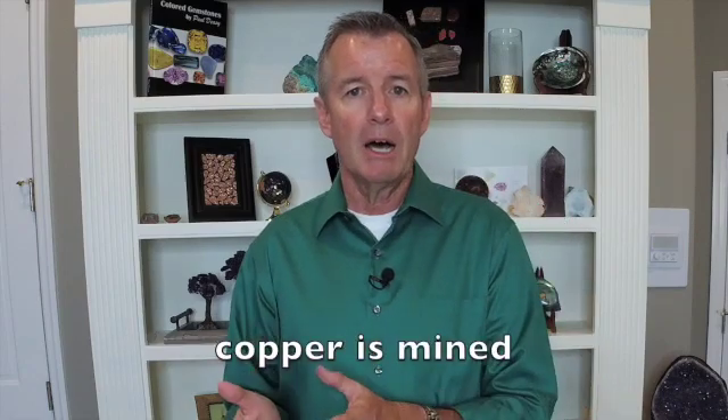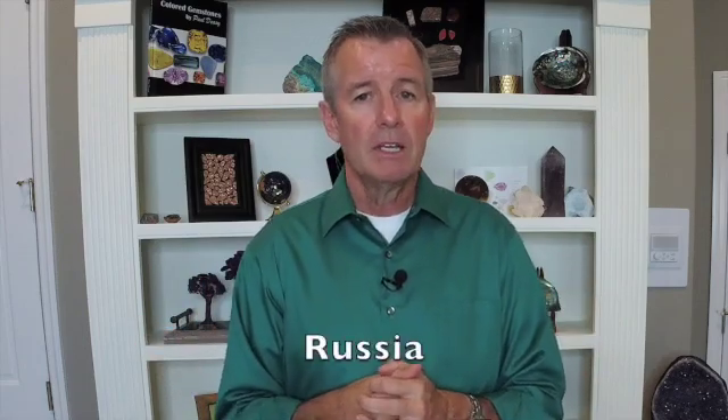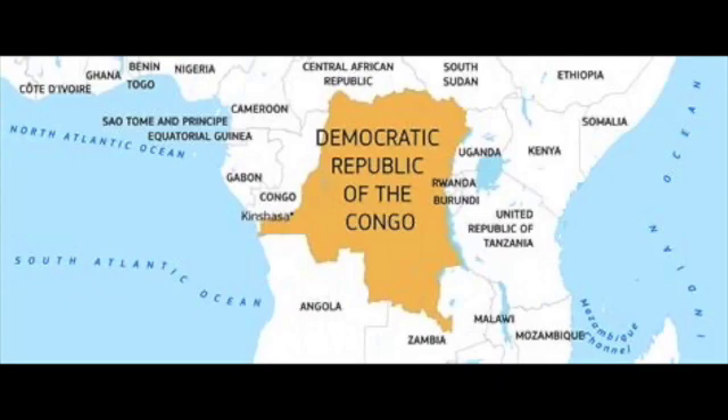Where can you find malachite? Malachite is found wherever copper is mined, so when we think about big copper-producing countries, you're going to find it there. In the United States and the Southwest, all of those copper and turquoise mines — that's also where you're going to find malachite, and that's where the green color comes from. You'll also find it in Australia, China — a big producer of turquoise — Russia, and one of the bigger suppliers is the Democratic Republic of the Congo, formerly Zaire. That is a major supplier of malachite.